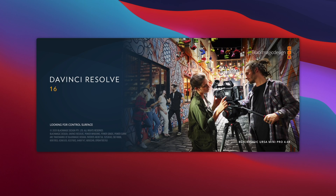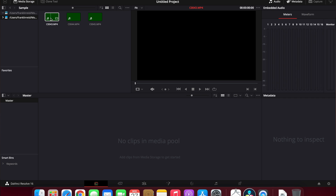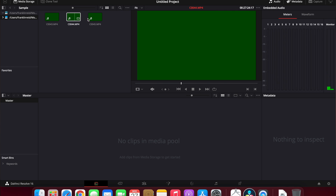First up is DaVinci Resolve. For this particular test, we'll be using DaVinci Resolve 16 — not DaVinci Resolve Studio 16, and not DaVinci Resolve 17, because the latter is still in beta and the former requires a license. The reason I'm mentioning this is because some of the sample footage we'll be using is 10-bit 422, and unfortunately without Studio you don't have support for 10-bit 422 — only 8-bit 420.